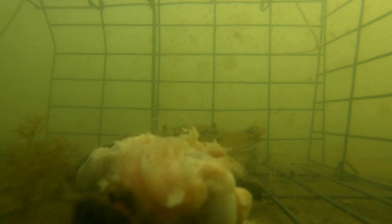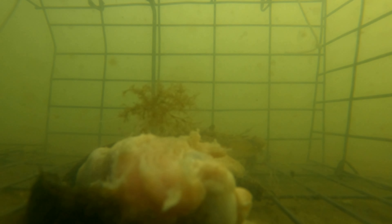We got some more in the background there. The little fish is back for some more — he said, 'I can't let you have all this chicken to yourself.'